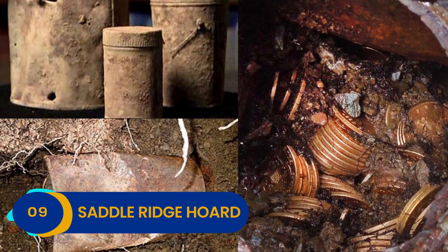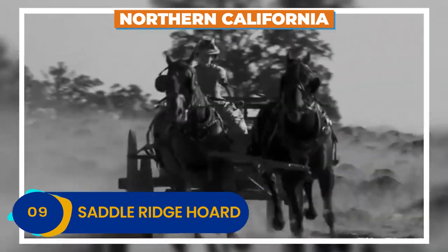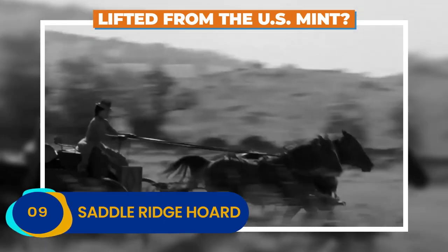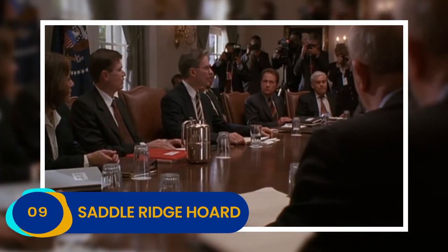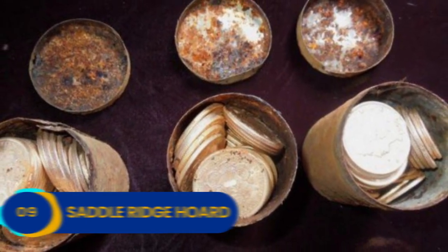How did the Saddle Ridge Horde get buried and forgotten in Northern California? The best guess is that they were lifted from the US Mint, but this has never been verified, and until the government can claim their cash back, the Saddle Ridge Horde remains in private hands.